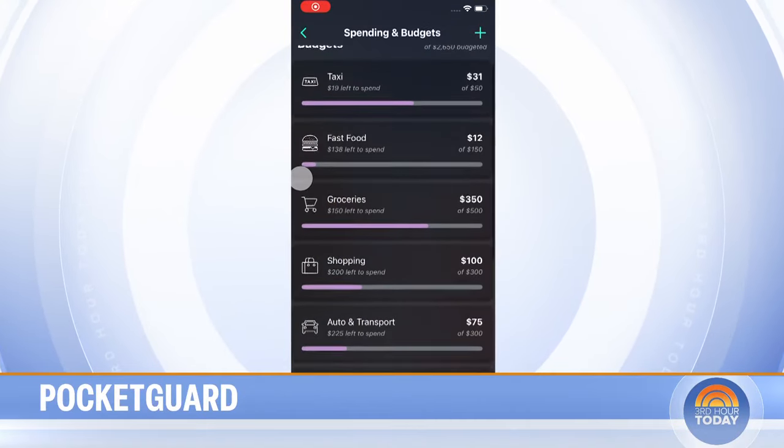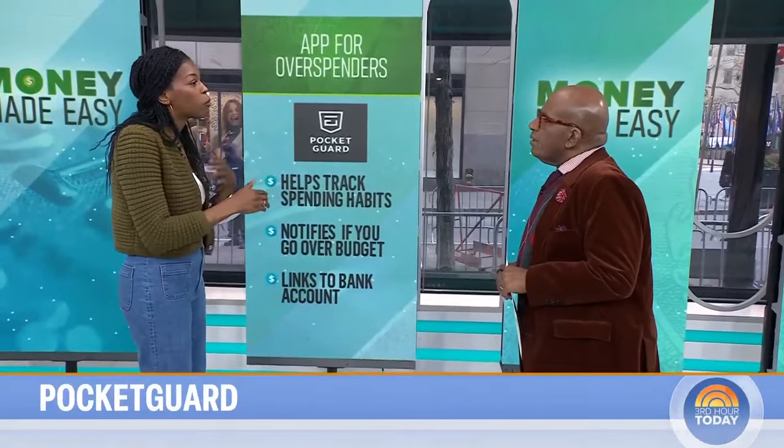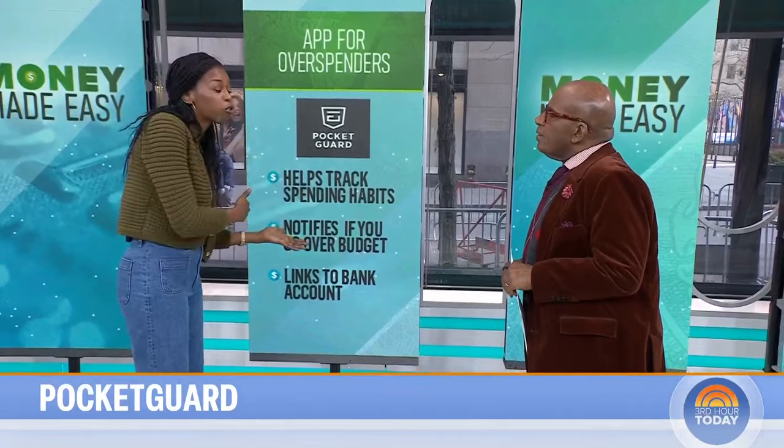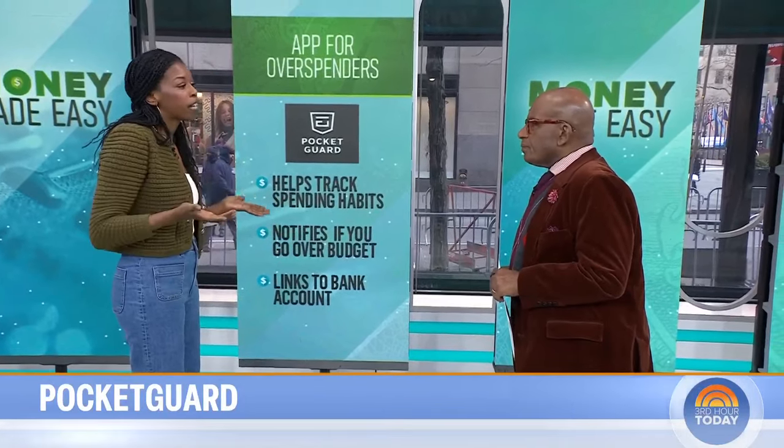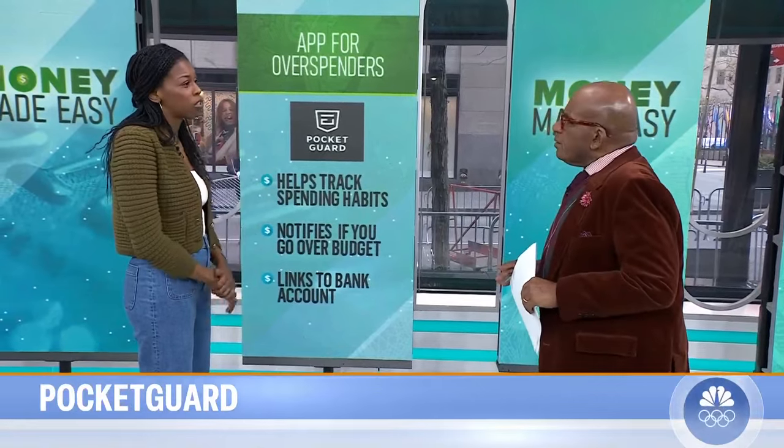PocketGuard automatically categorizes your spending, and it also lets you set one financial goal. But if you want to set multiple financial goals or check your cash flow, you have to pay for the subscription, which is less than $75 a year.